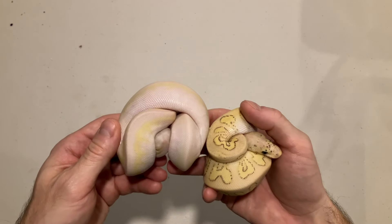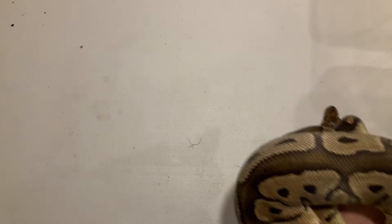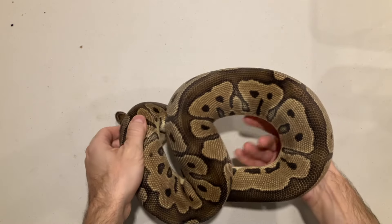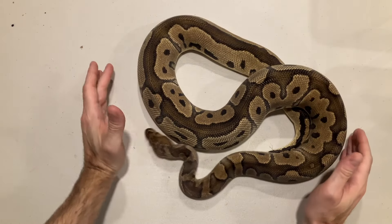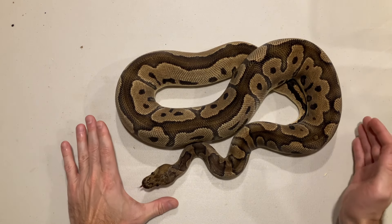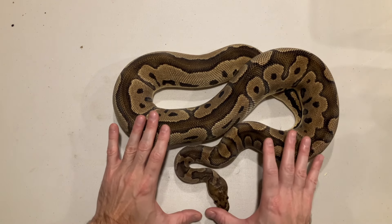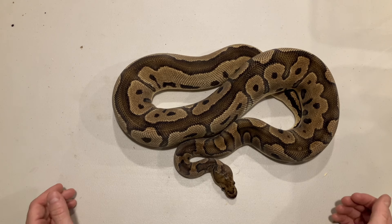Let me know in the comments if you guys have ever hatched out a clown this pale before — this white is pretty wild. Anyway, let's check out the second clutch. This other clown girl I purchased as a regular clown that was possible for leopard. I don't really see leopard in her, but I always thought she was a little more orange than the others as a baby. To me she just looks like a standard clown — a nice one, but nothing crazy.